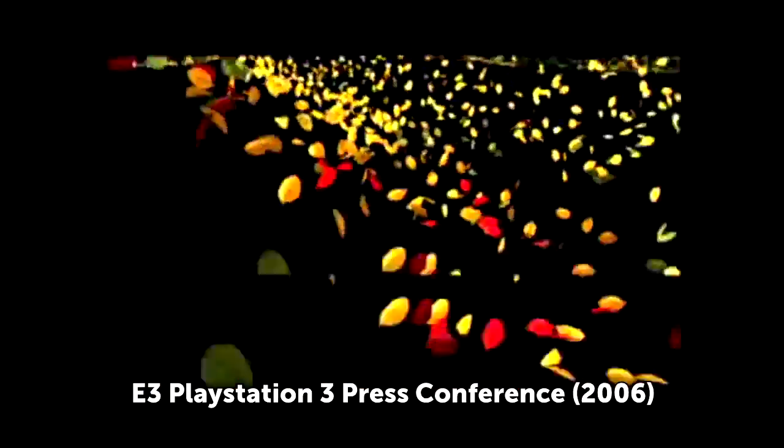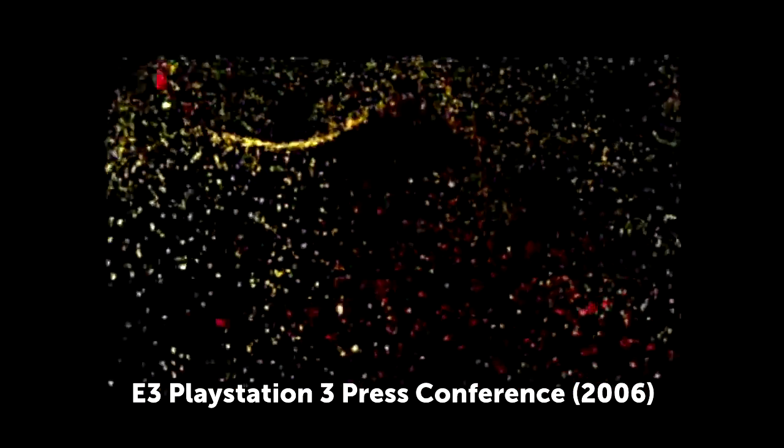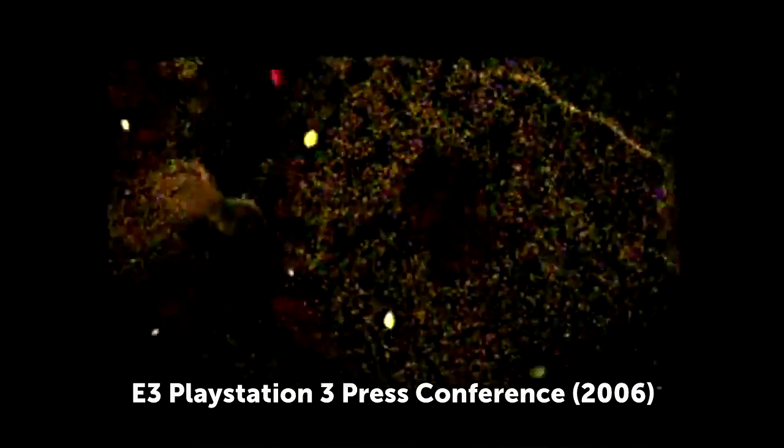In this demonstration, we have a real-time vortex controlling all of the hundreds of thousands of leaves that you can see in real time. Plus, we've got 5.1 surround sound being created in real time. In fact, the Cell has so much power that every one of the leaves could have its own audio channel, if you wanted to hear them rustle.